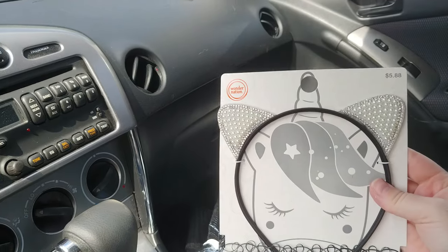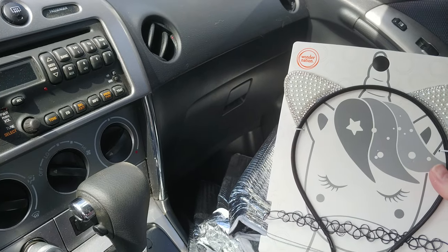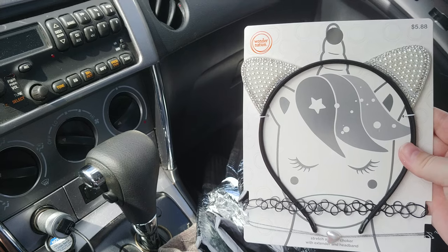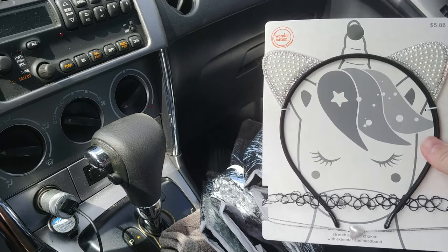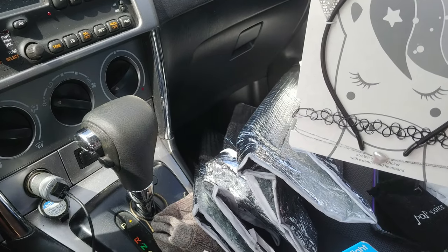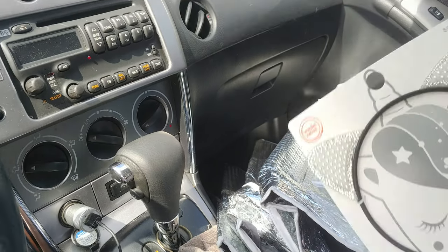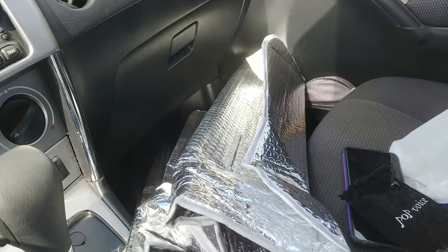I used to have cat ears, but as usual somebody borrowed them and I never got them back. I saw these and for some reason this year I've been thinking about cat ears again, so I got me some of these — just in case, you never know.